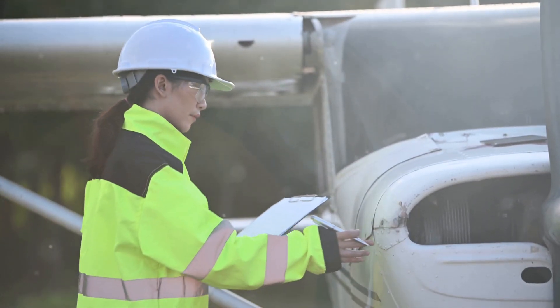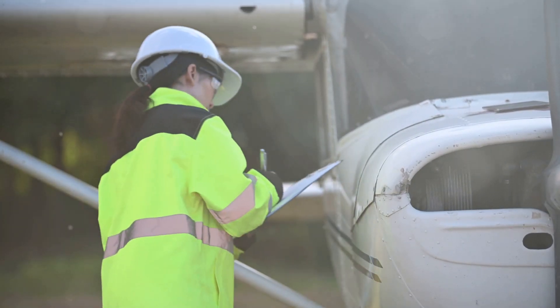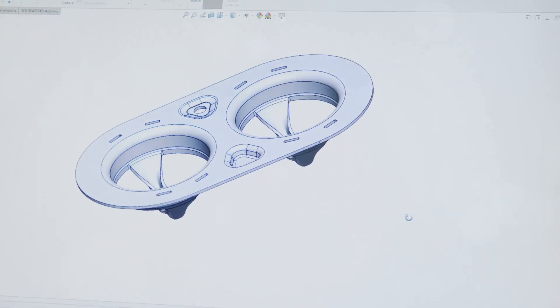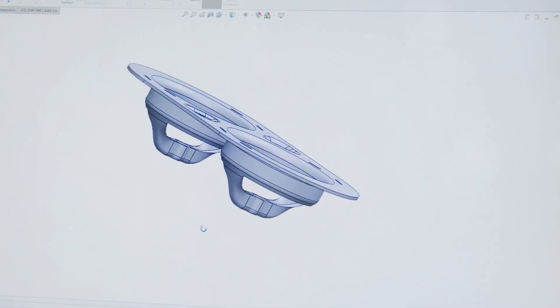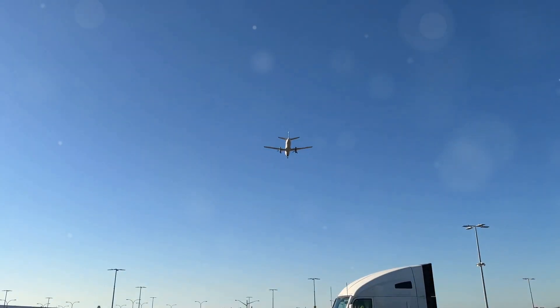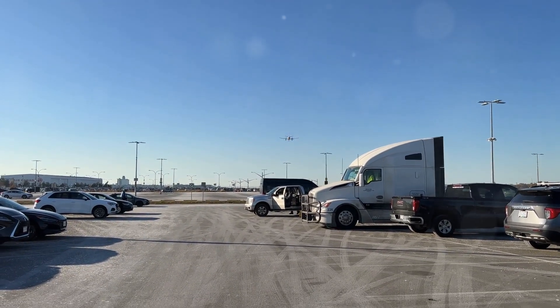Wings are what make a plane fly — the essential components that allow an aircraft to take to the skies, defying the force of gravity. Without wings, an airplane would be nothing more than a grounded machine. They're designed to generate lift, the force that enables the plane to rise off the ground and stay airborne. As the plane speeds down the runway, the wings slice through the air, creating the necessary lift to elevate the aircraft.